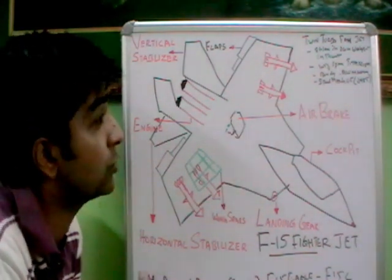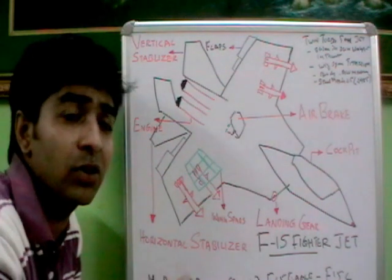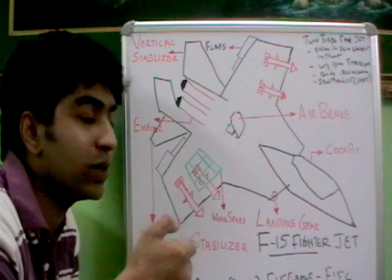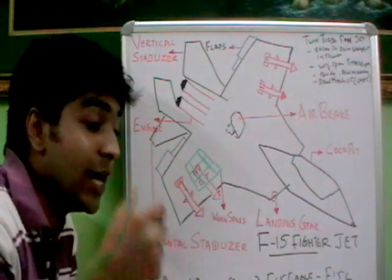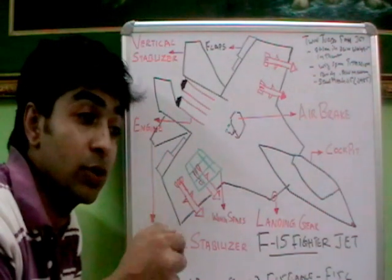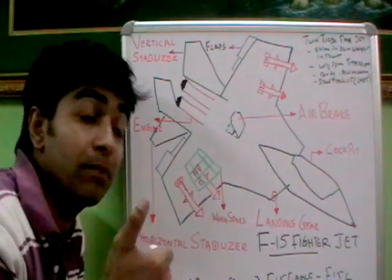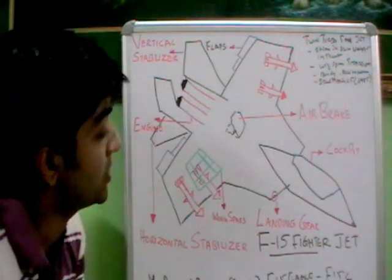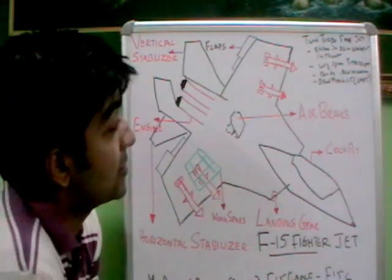The controls use a HOTAS system — Hands On Throttle And Stick — meaning all buttons are uniquely designed so that the pilot can identify each switch by touch alone, without looking at them.